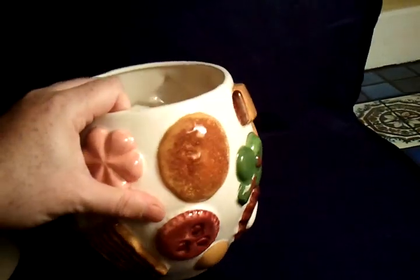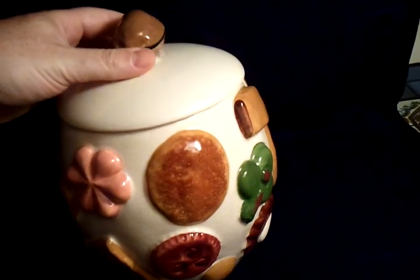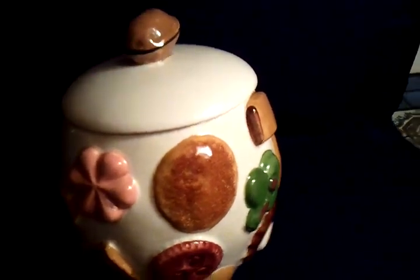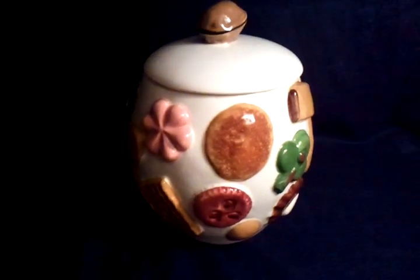If you have any questions, go ahead and post below the video. There's also going to be a link below the video that'll take you over to eBay, and you can bid on this nice jar. Thanks for watching.